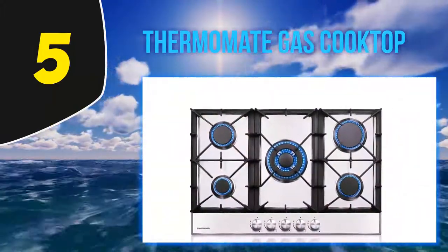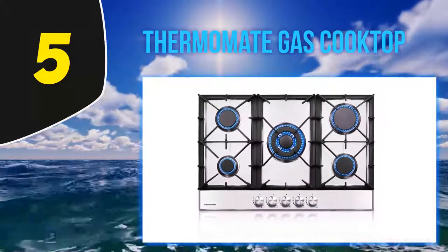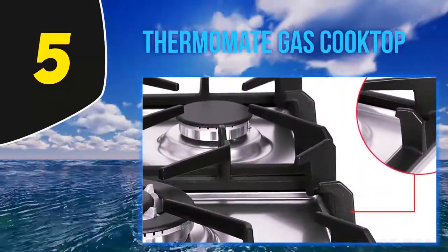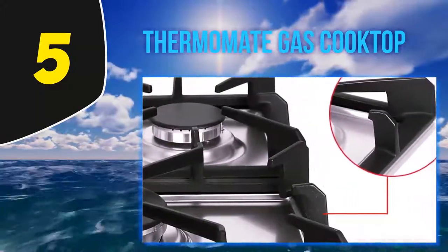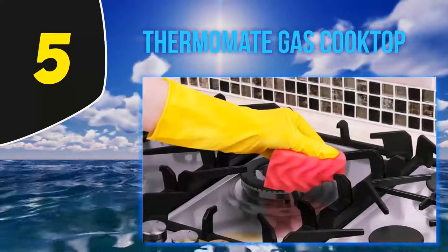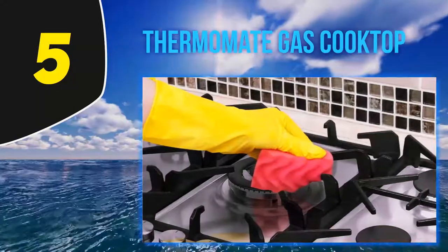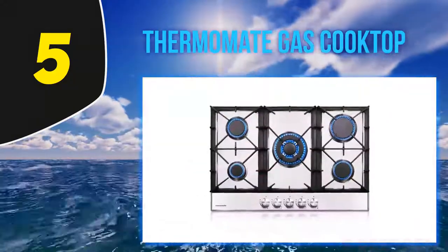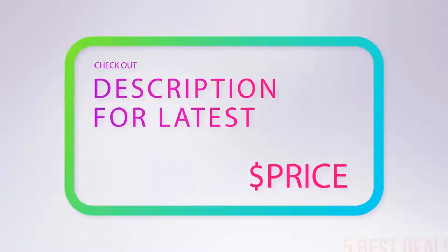This gas cooktop delivers a maximum of 28,800 BTU power for both natural gas and propane. The surface is made with 304 stainless steel, and the plastic-metal composite knobs at the front can bear high temperatures. Durable cast iron cooking grates hold the pot in a stable position. For more information and the latest price, check out the product links in the description.